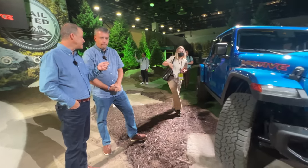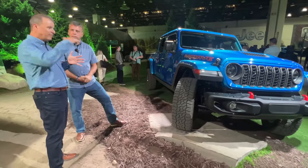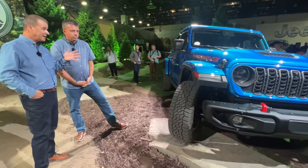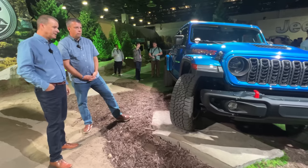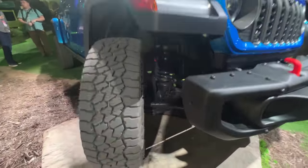My favorite is the jounce bumpers. When you're going over berms, it lands really smoothly. And it has a bit more of a lift with the 2.5-inch Fox shocks with the reservoir. It gets all the updates we talked about style-wise and technology-wise.